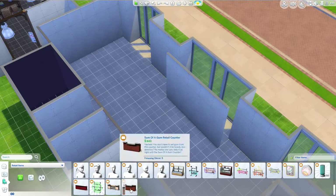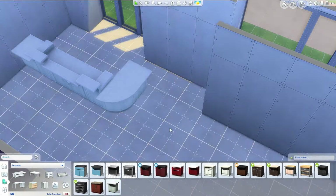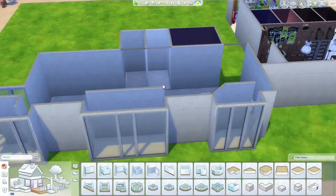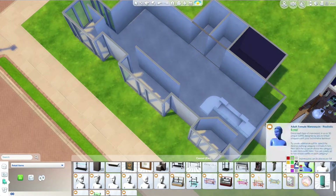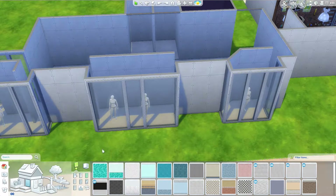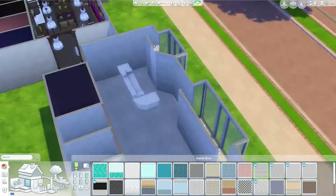This one took me quite a long time — it was a lot longer than the rest of my room builds for this series, because I feel like I put a lot more detail into this one than I did for the other ones. Although it felt like there was a lot of detail in those too.